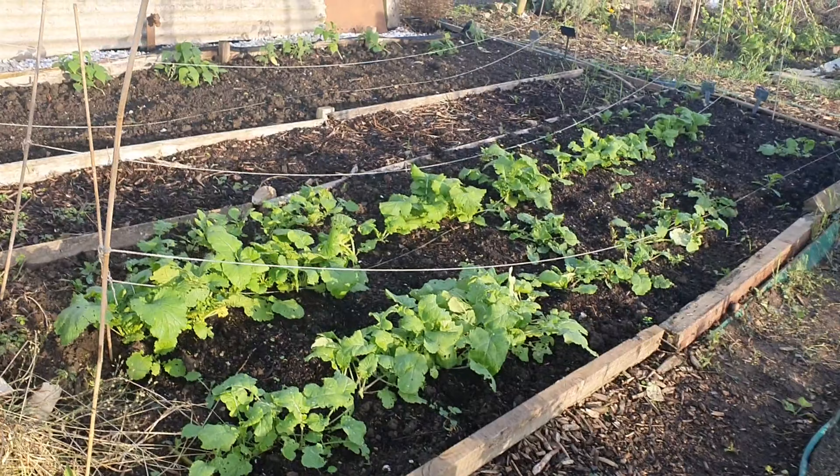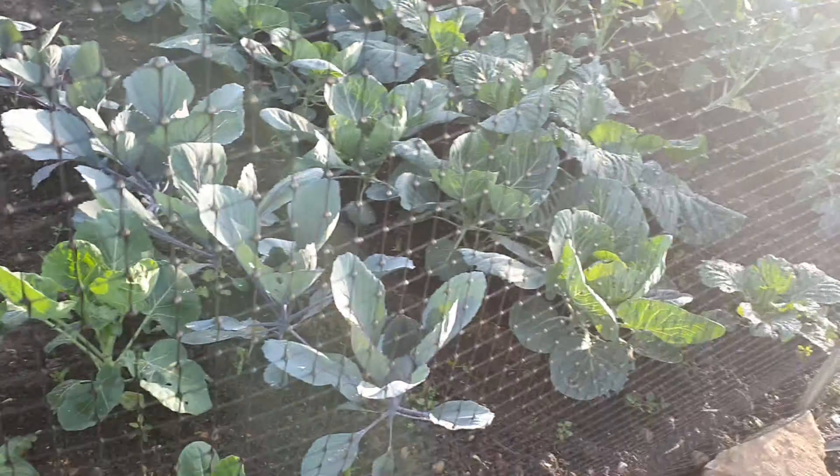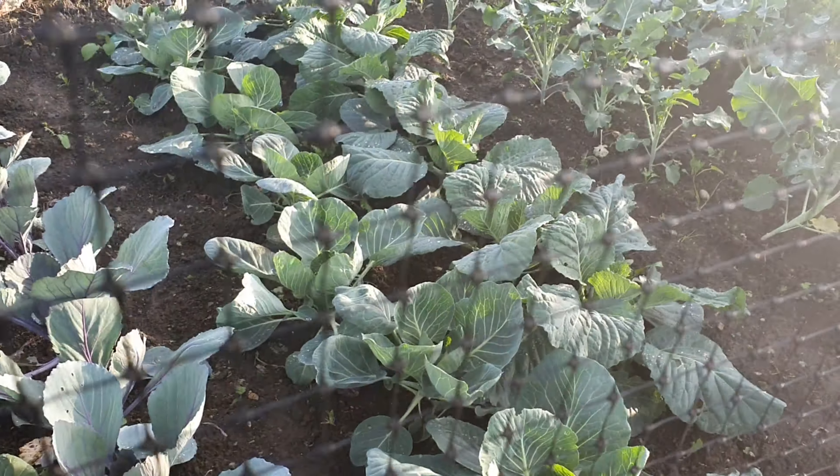That's the French beans on the south side, and there we've got swede and turnips going through. In the middle areas right here are different cabbages doing really well, aren't they?